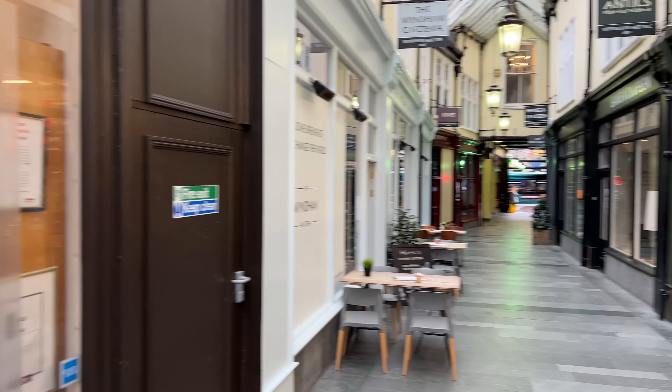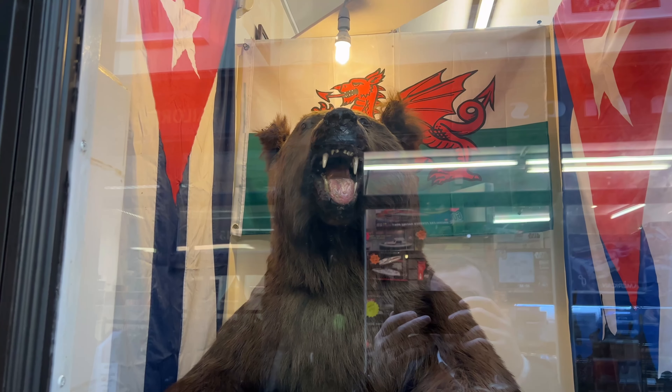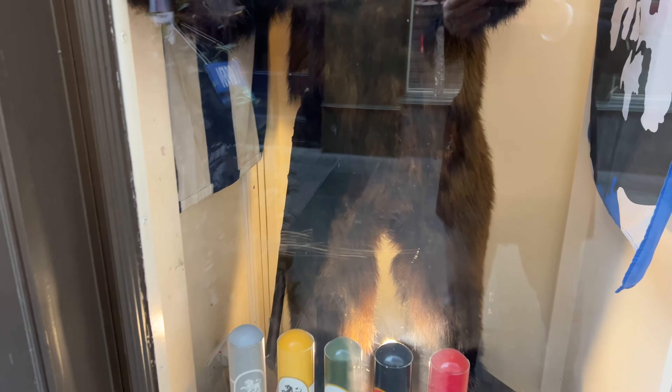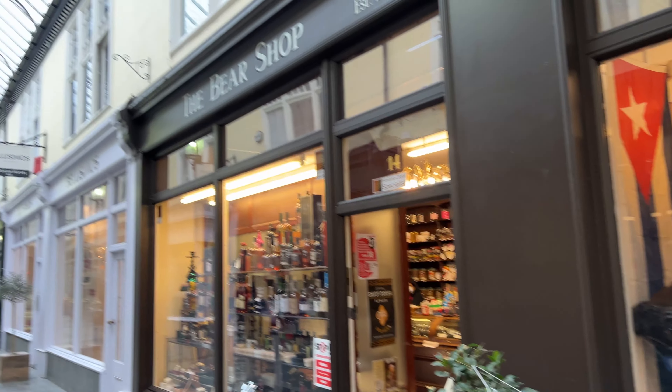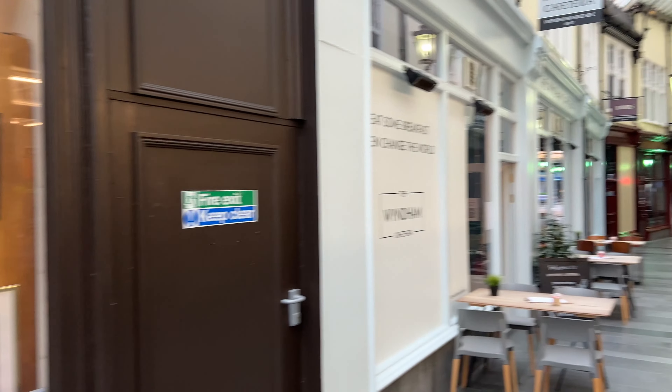So we're inside the Wyndham Arcade here, and there's a famous shop here for Cardiff called the Bear Shop. It's a Victorian shop, and if you have a look in here, still just like it was in the old days. But what is deceiving is this bear.